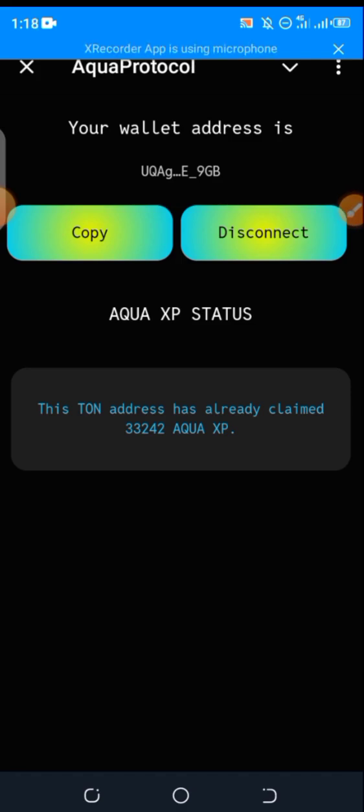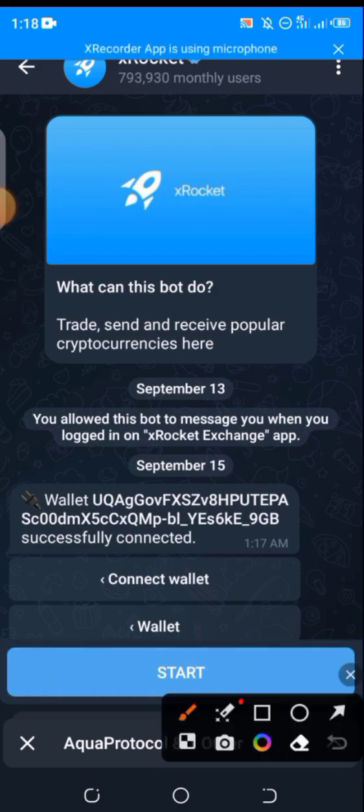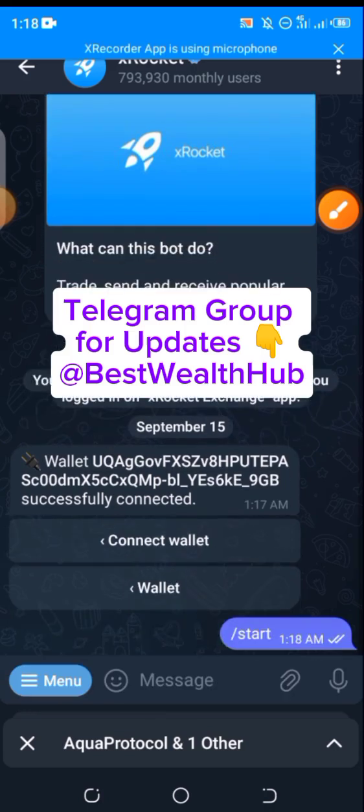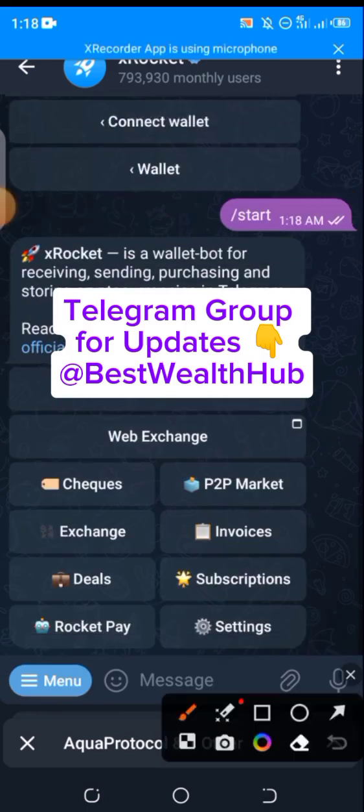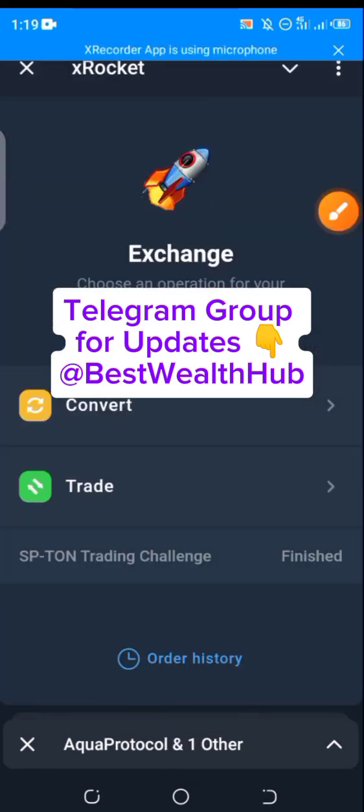The window automatically shut down on its own. Click on the link again — it now says my wallet has been connected successfully. Click on 'Start' and proceed to the web exchange. On the web exchange, go ahead and click on 'Trade'.